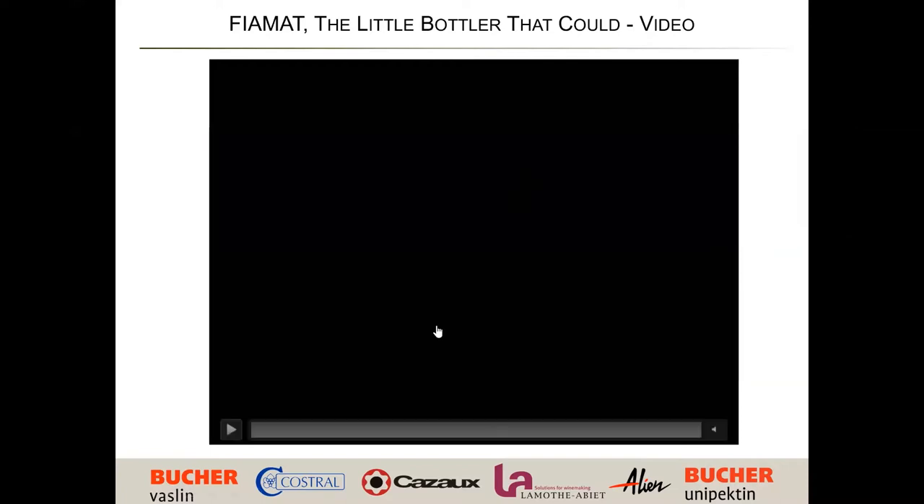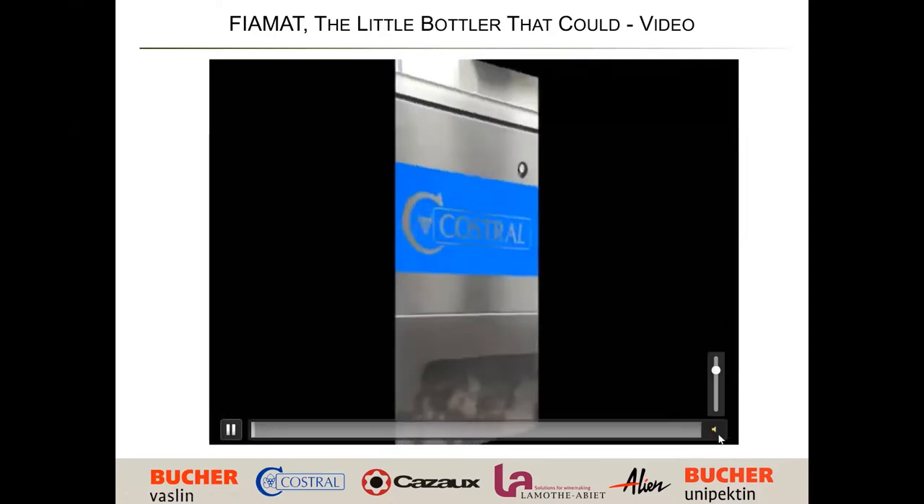Now we're going to show a video of the Fiamat. We'll talk through it — it'll be about a minute and a half — and then go through the filler bowl and more details.